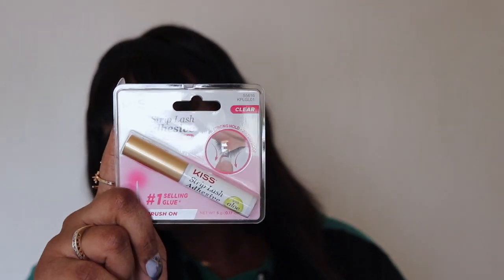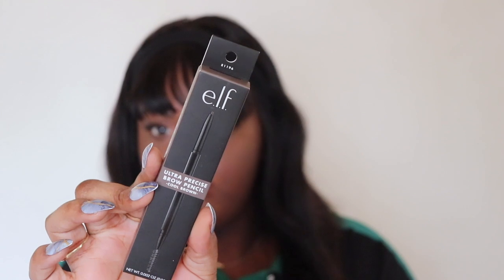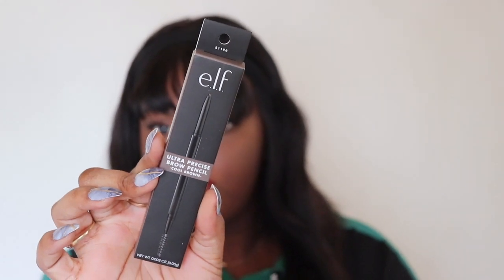Starting off, I restocked on two items: the Kiss Lash Glue and the Elf Ultra Precise Brow Pencil in the shade Cool.